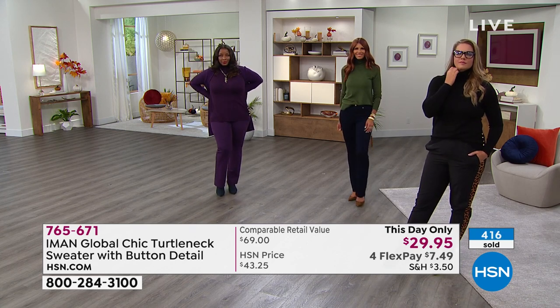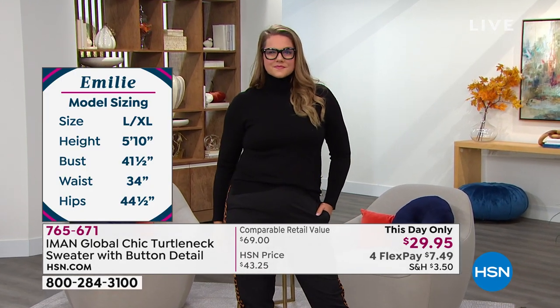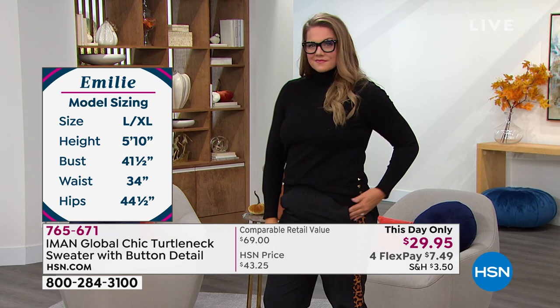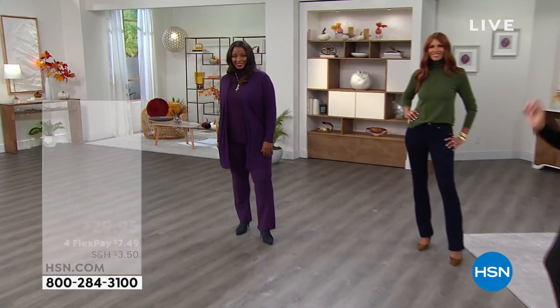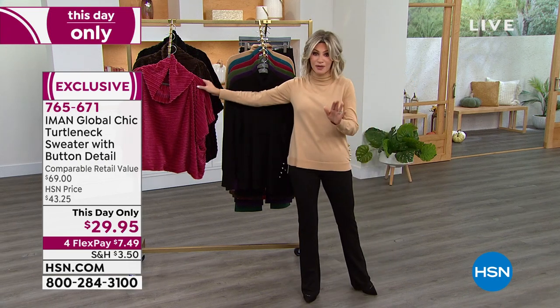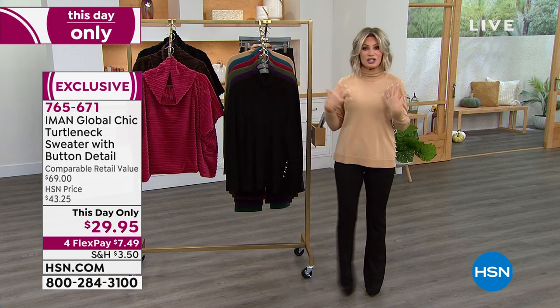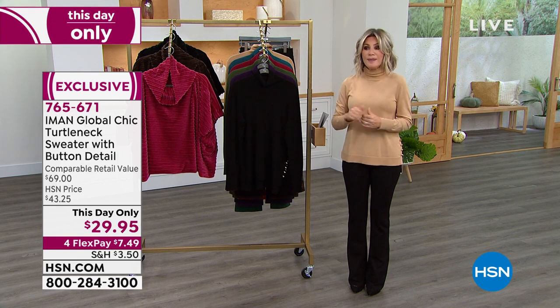Extra wide ribbed cuffs on this. It is a high-low hem, but you can still tuck this in if you want to. It is the ultimate go-to top for fall and winter. Period. You know you need them, so don't wait until the season's here and it's very cold and you're trying to find these types of knits. Day in and day out it's $69 to get this quality of knit. Today we've got it for this day only at $29.95. We've got coming up a faux fur, and the moto jacket I'm going to be wearing over top of this next hour for like $29.